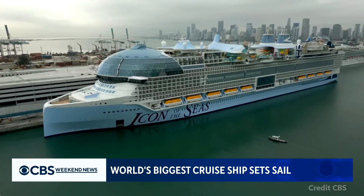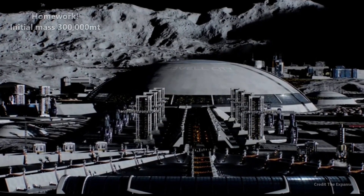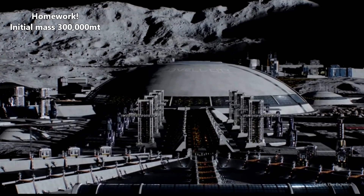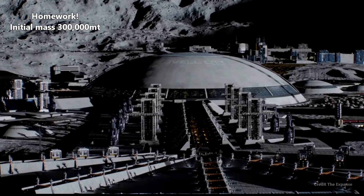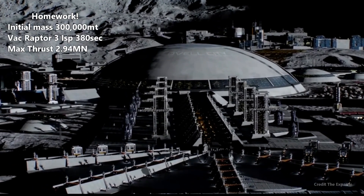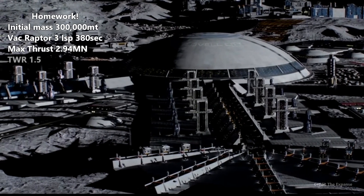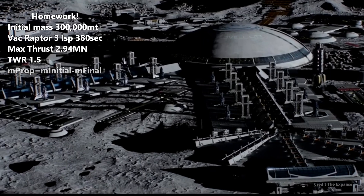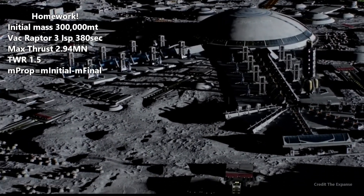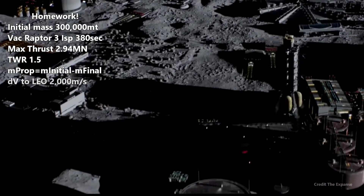If this were a massive spaceship built on the moon as an Earth-Mars-Venus cycler — since you can use a Venus slingshot to get to Mars faster during some parts of the year — how many vacuum Raptor engines would it take to lift off the surface with a thrust-to-weight ratio of 1.5? And how much propellant mass would it need to get to low lunar orbit, assuming a specific impulse of 380 seconds and a 2,000 meters per second delta-V budget?